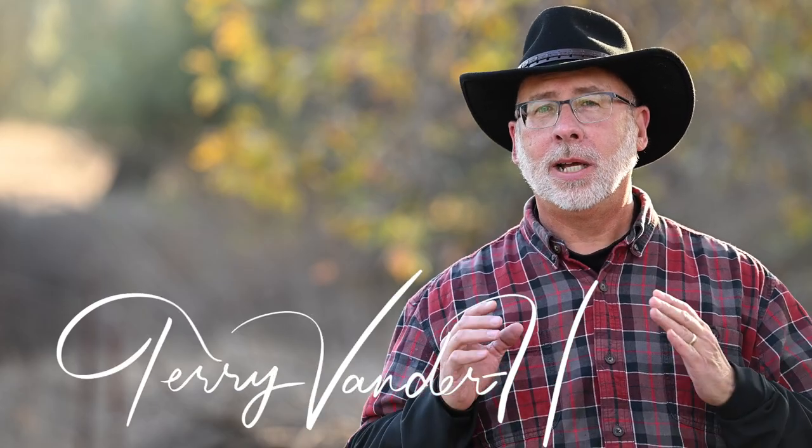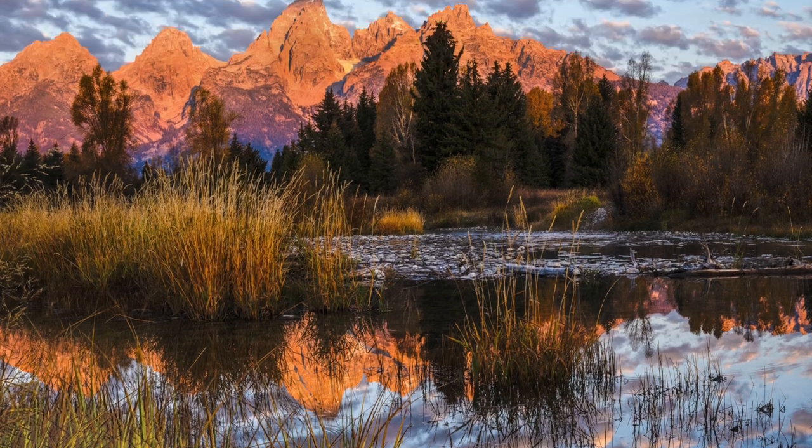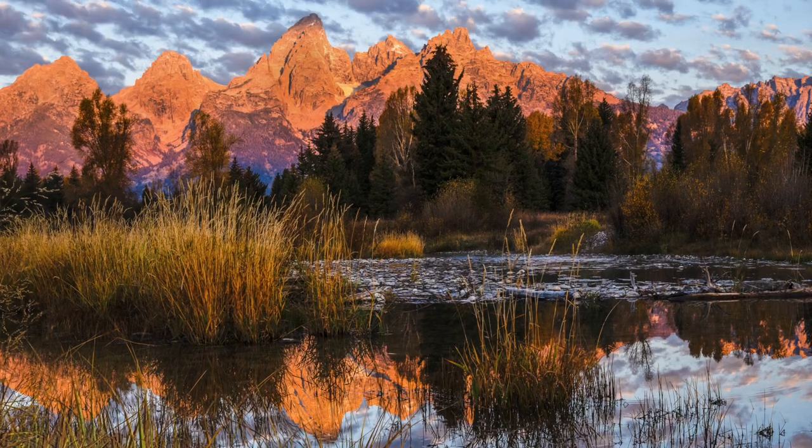Hey guys, Terry Vanderheiden here. Here's an image I just shot from Grand Teton National Park. The success of this image is due in part to having some pre-planning done before I created the composition. Come along with me and I'm going to show you how you can use pre-planning to improve your landscape photography.